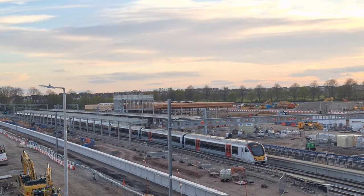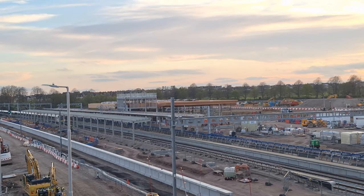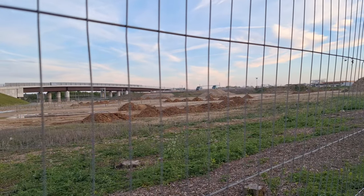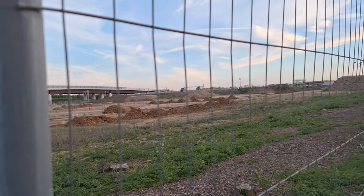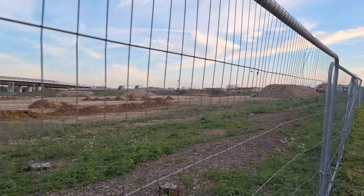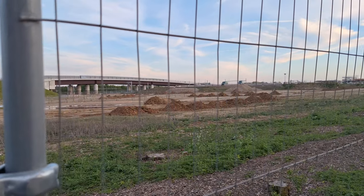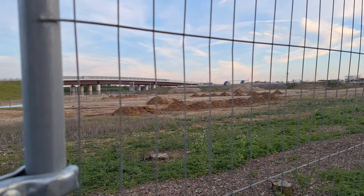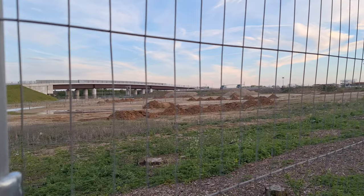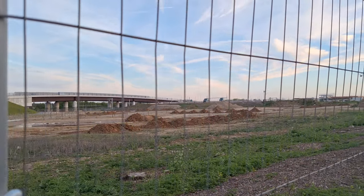I'm just going to show you the extensive work inside the station building in the next episode as it's quite hard to get to at the moment. So let's go and see the work they've done at the station car park and we'll end the video there. They've started work on the car park - as you can see, where these bits of mud are, this is the groundwork for the new car park. The digger over there is parked ready for work tomorrow.